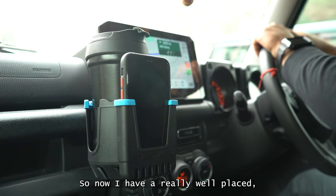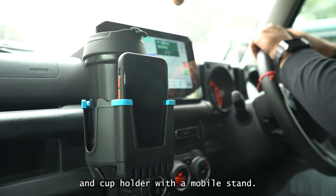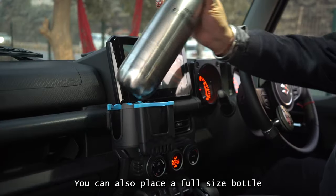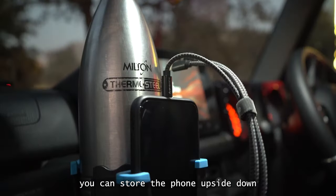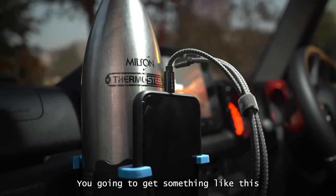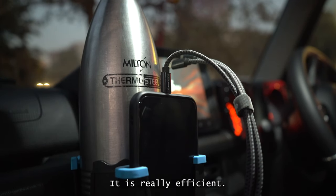So now I have a really well-placed, sturdy, practical and usable bottle and cup holder with a mobile stand. You can also place a full-size portal inside it, and if you want to charge your phone, you can store the phone upside down so the cable can be connected. You've got to get something like this for your Jimny — it's really effective and really efficient.